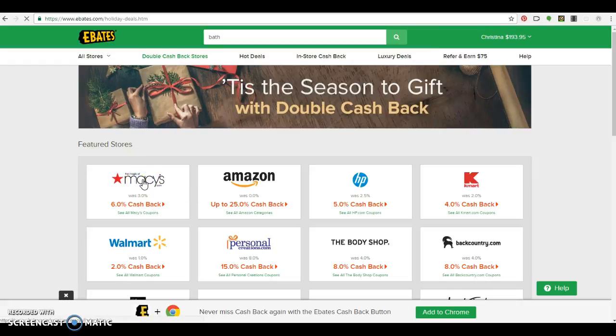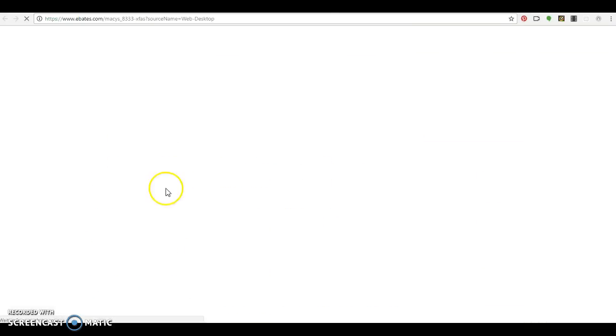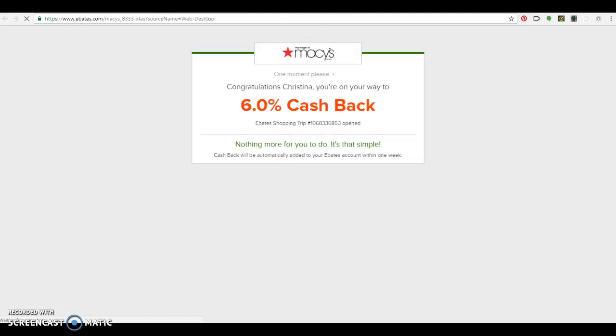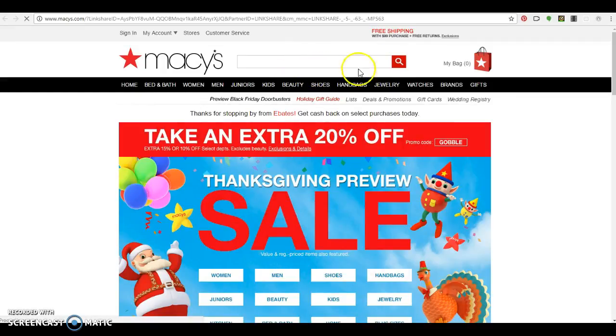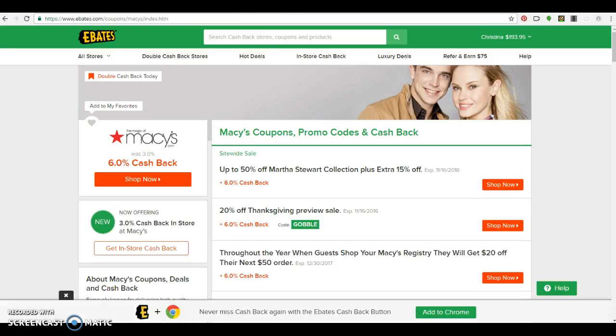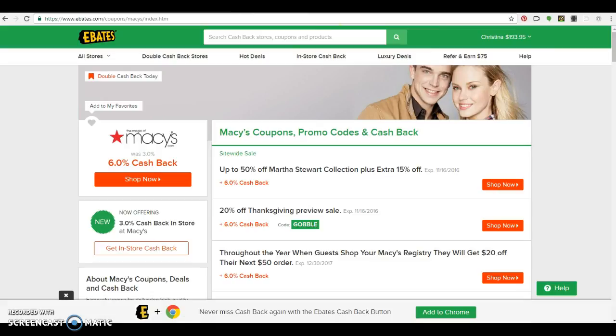The way it works is it just opens a browser — you press shop now and it redirects your shopping trip. You can shop for whatever you need and it'll keep track of what you purchased, and eventually you'll get your money back. It's just a few dollars here and there, but this is essential for me being on such a tight budget.